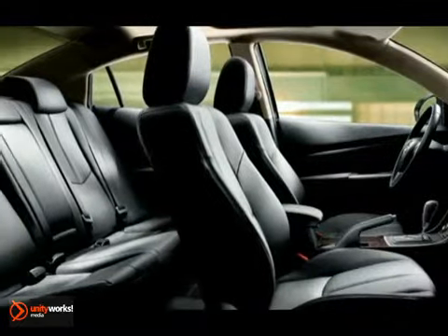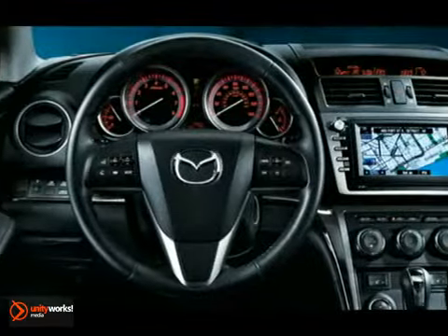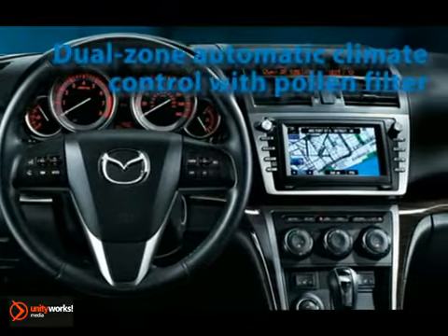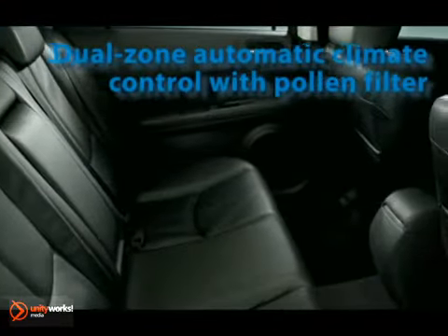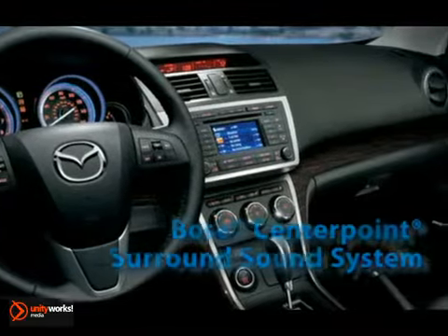Once inside, the Mazda 6 Grand Touring cradles you in an eight-way power adjustable driver seat that's leather trimmed and heated. Dramatic electroluminescent gauges and automatic climate control with dual zones amp up both style and comfort. It delivers a responsive 27 mpg highway.